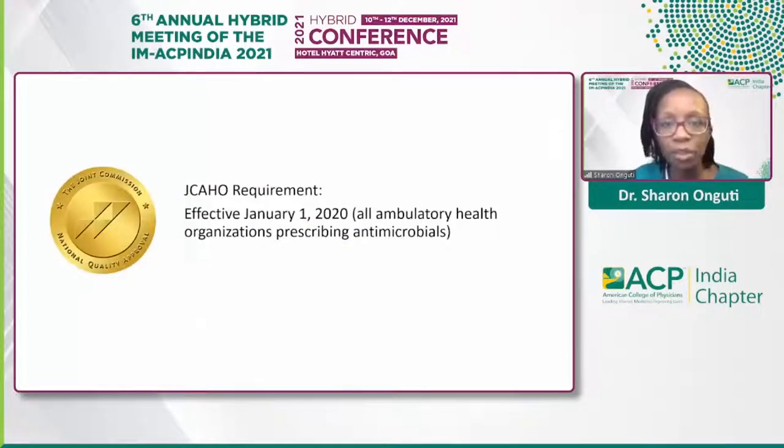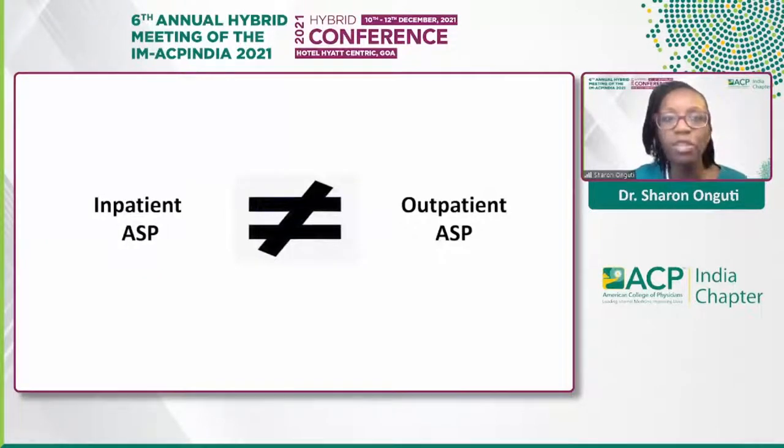As part of the Joint Commission's initiative to promote antimicrobial stewardship, effective January of last year, ambulatory healthcare organizations that routinely prescribe antimicrobial treatment are required to have stewardship programs to maintain accreditation. Historically, we have had a predominance of inpatient stewardship due to resource allocation. Though outpatient and inpatient stewardship are similar in principle, there are notable differences, including patient population, disease states, and infrastructure — hence the need to emphasize outpatient stewardship.